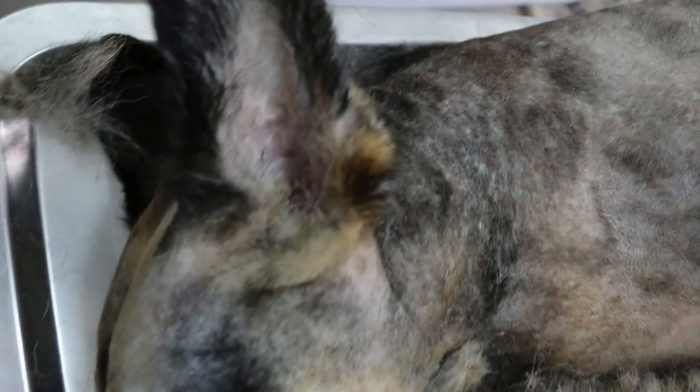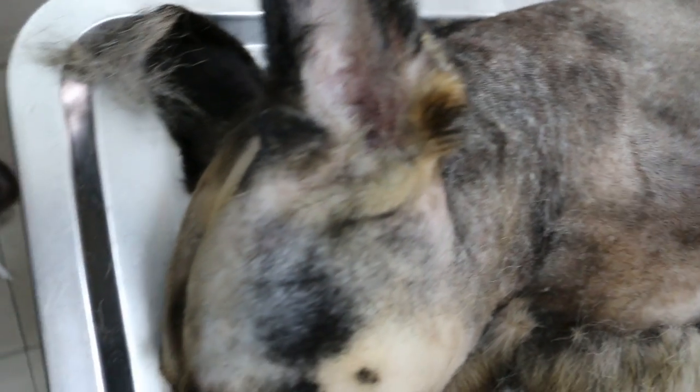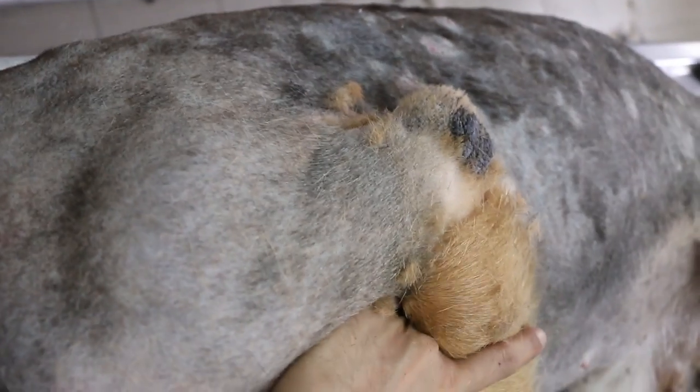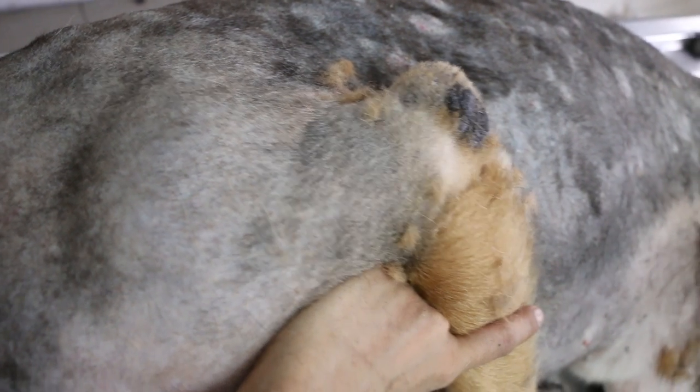How old was the dog? Five years old. The owner died of a heart attack, and the family didn't want it anymore. So it was fortunate to be adopted by a kind couple.